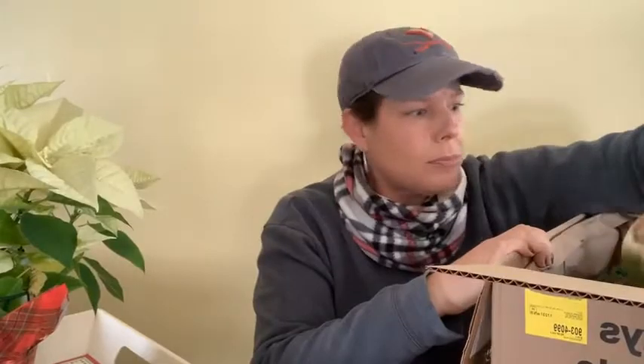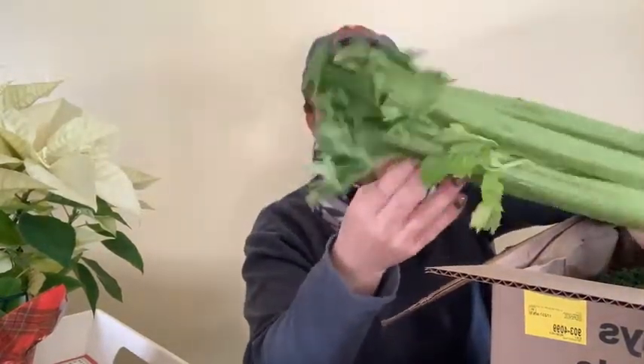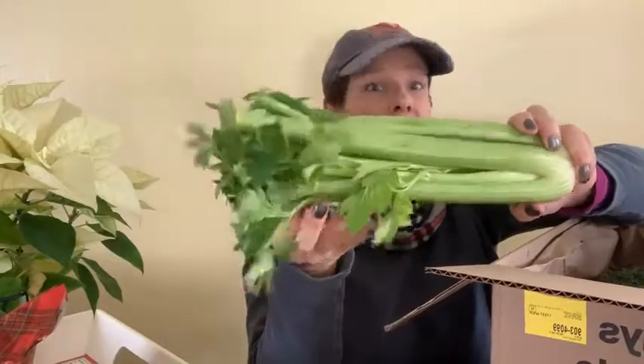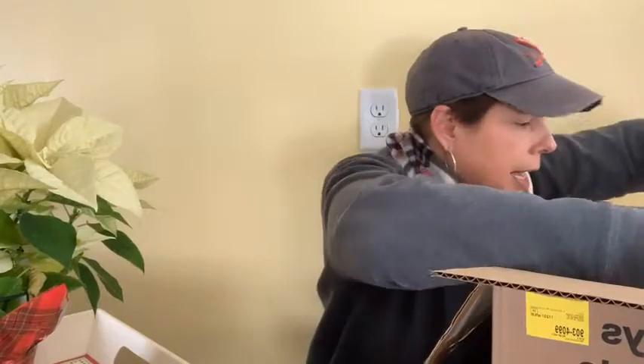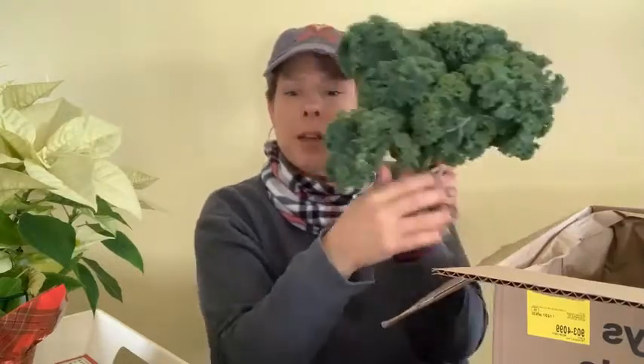A beautiful cucumber — it actually looks really nice and feels really firm, which is good because sometimes cucumbers aren't. Oh, a beautiful bunch of celery! You can see nothing comes with grocery store rubber bands or anything like that. A bunch of celery. And I got curly kale — who likes kale? I feel like this is a beautiful bouquet of flowers but it's actually a beautiful bouquet of curly kale. I love me some kale!